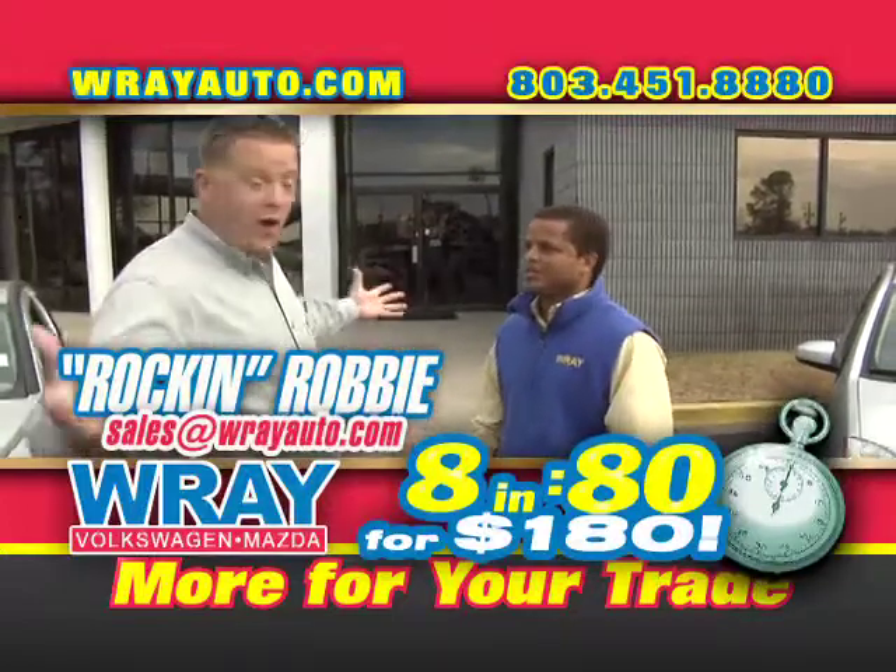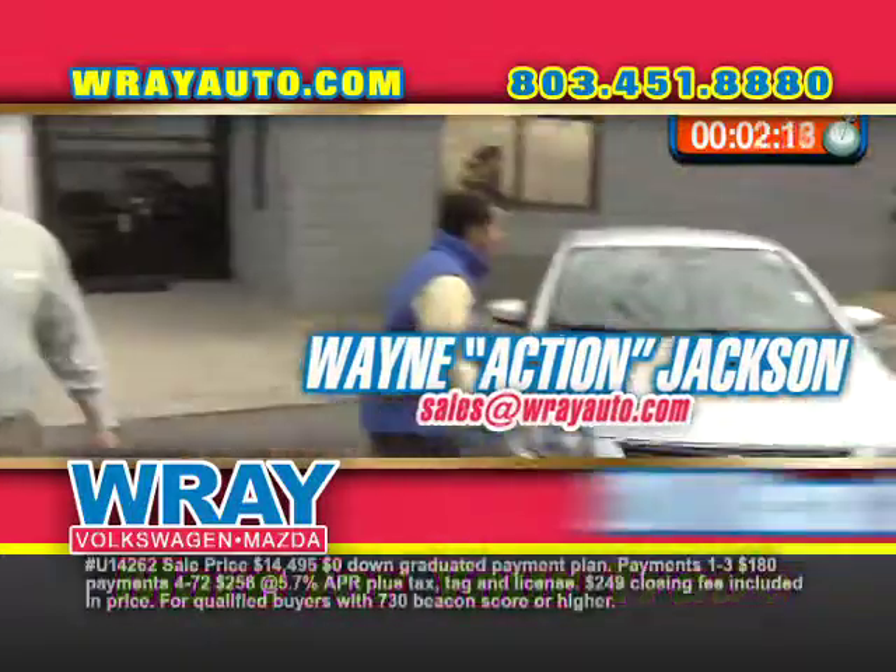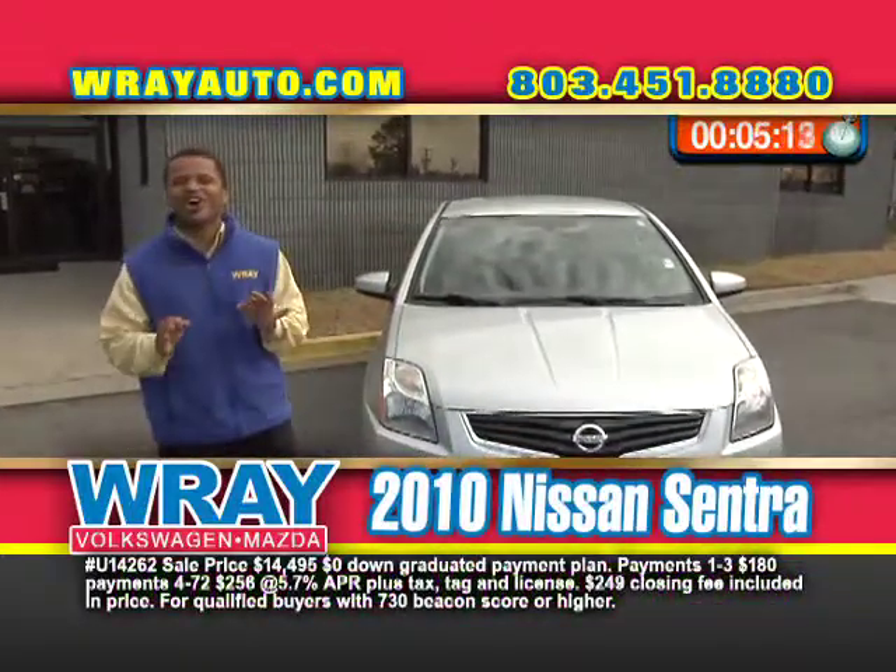8 and 80 for 180. You can't beat this segment right here, Wayne. Tell us all about it. Well, let's get it going with a 2010 Nissan Sentra. This car is awesome.